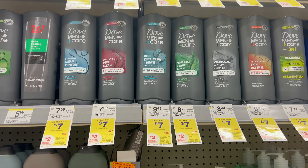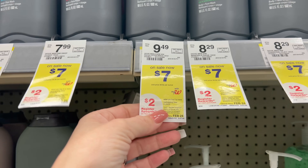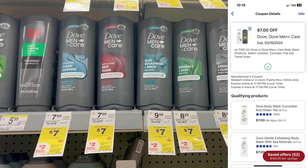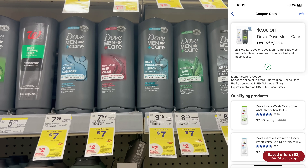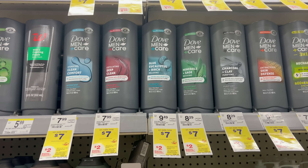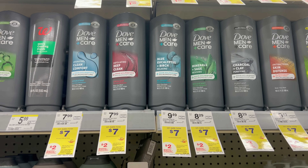The next deal is on Dove Body Wash. This week they're on sale for $7 each — buy two, earn a $2 register reward in store. If you have the $7 off two digital coupon from last week, you can use that. You'll pay $7 and get back a $2 register reward, making it $5 for two or $2.50 per bottle, which is a really good deal for Dove.